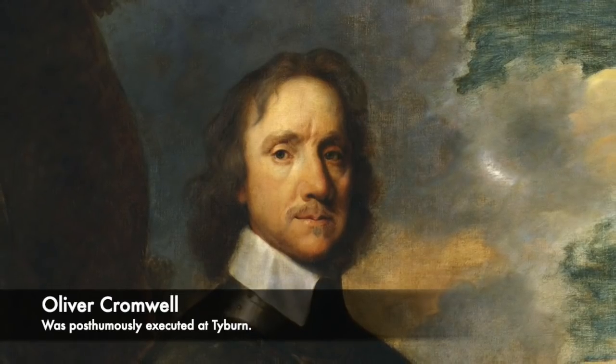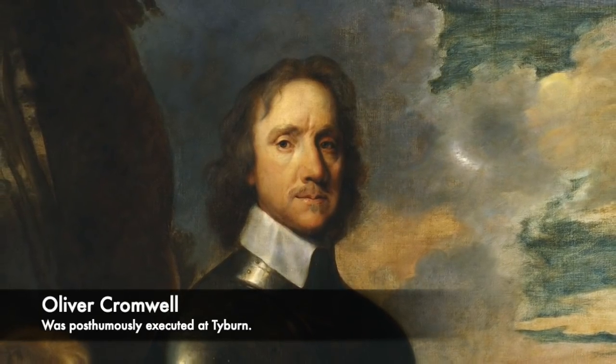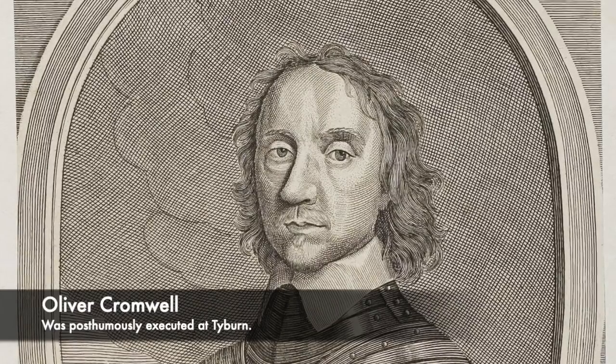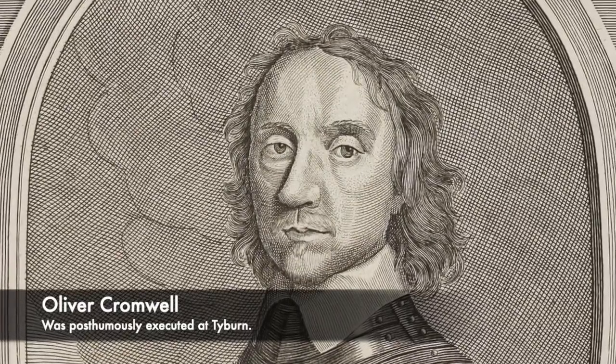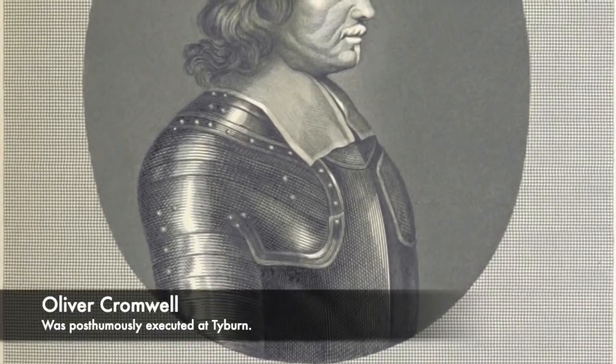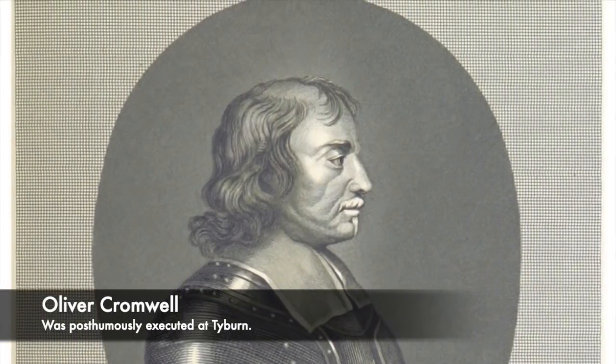One of the strangest executions to occur at the Tyburn Tree was the posthumous executions of those involved in the death of Charles I. When the monarchy was restored, Charles II ordered the Regicides, a series of criminal investigations and sentences placed onto those men who executed his father. At Tyburn, the former protector of the Commonwealth Oliver Cromwell, along with John Bradshaw and Henry Ireton, were brought to the gallows. However, the catch was they had already been dead a number of years, so the decaying corpses of Cromwell, Bradshaw and Ireton were hang, drawn and quartered in front of a huge crowd, a sight which would have been incredibly disturbing.